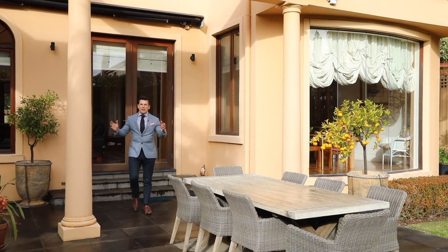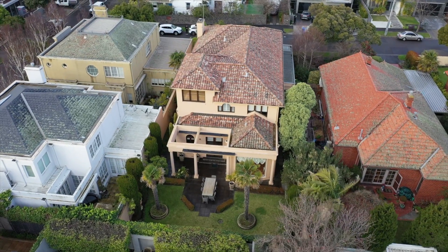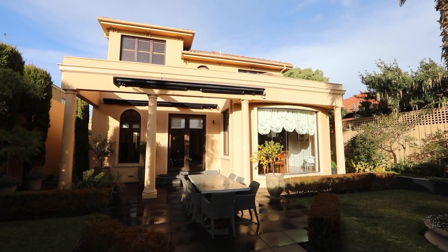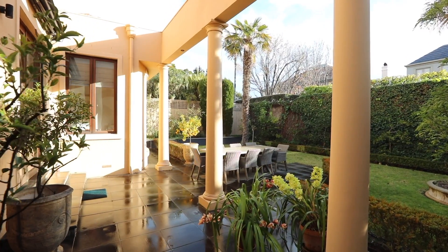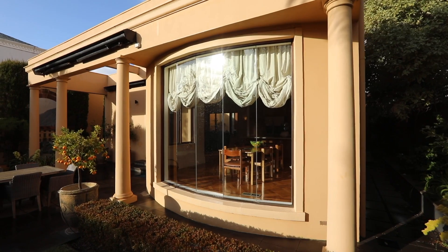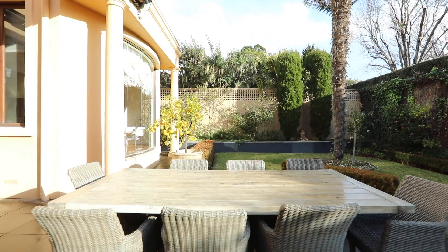Ladies and gentlemen, I walk out the backyard of 15 Maysbury Avenue and it just has beautiful natural light, the western sun coming through, and opportunity for a pool. The location here as well — close to the Weir Street Village, Church Street, and private schools: St Leonard's, Haileybury, Brighton Grammar, Firbank. The location here in Brighton is unbelievable.